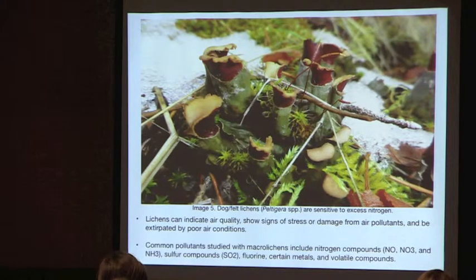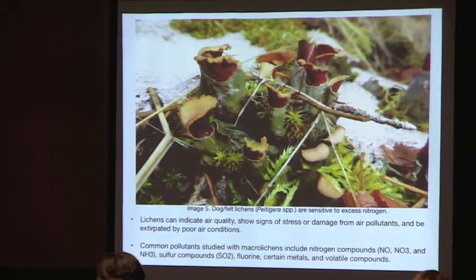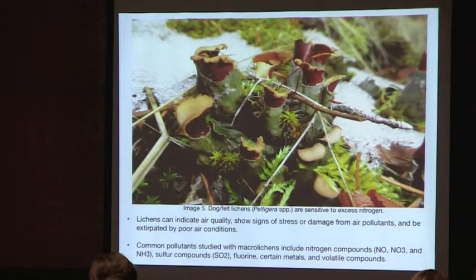Lichens can also indicate air quality — they show signs of stress and damage from air pollutants and can be completely extirpated by poor air conditions. Common pollutants studied with macro lichens include nitrogen compounds, sulfur compounds, fluorine, certain metals, and volatile organic compounds.